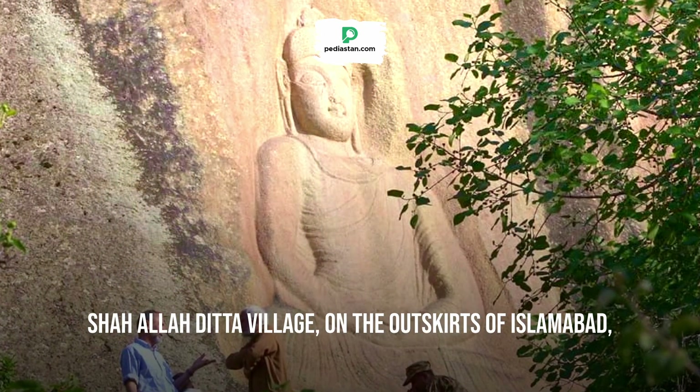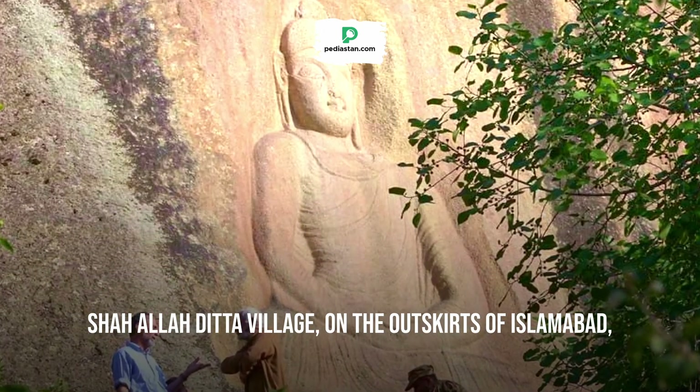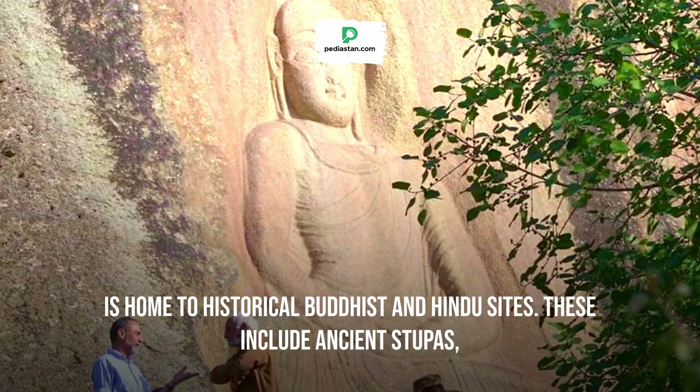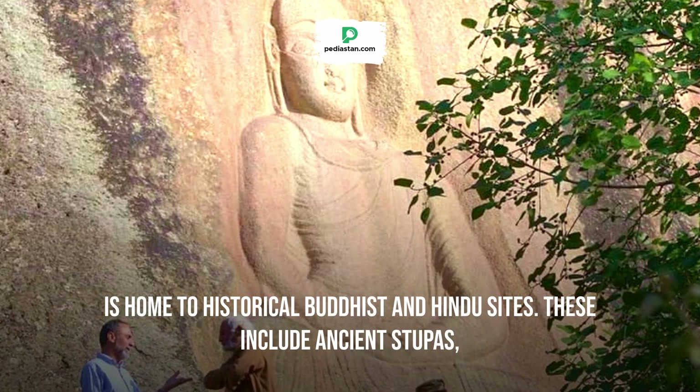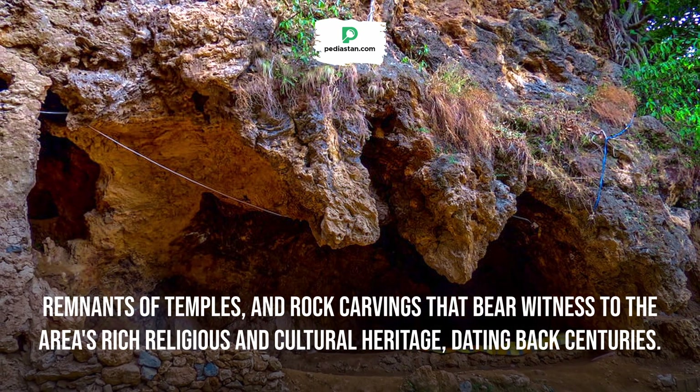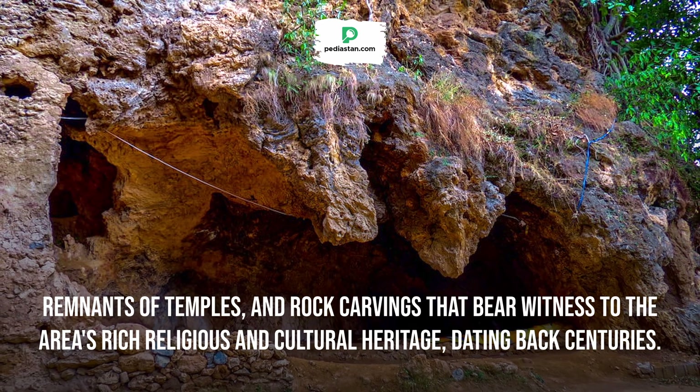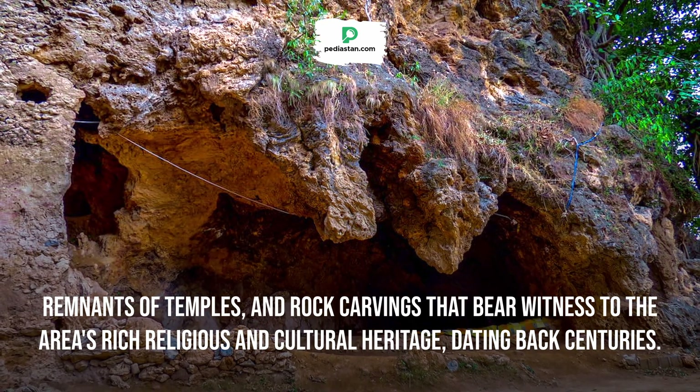Shah Allah Dita Village, on the outskirts of Islamabad, is home to historical Buddhist and Hindu sites. These include ancient stupas, remnants of temples, and rock carvings that bear witness to the area's rich religious and cultural heritage dating back centuries.